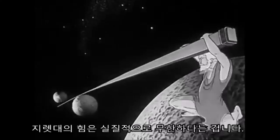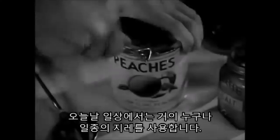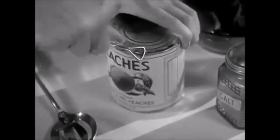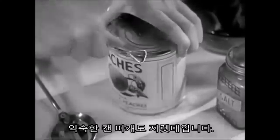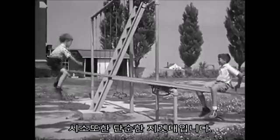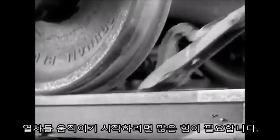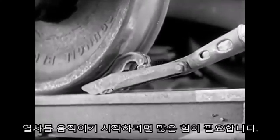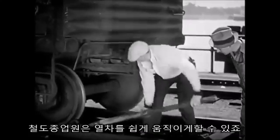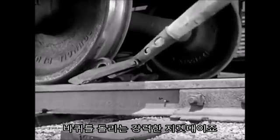What Archimedes meant was that the power of a lever is practically unlimited. Today, almost everyone uses some form of lever in his daily work. The familiar can opener is a lever with a sharp cutting edge. The playground seesaw is just a simple lever, too. It takes a lot of force to start a freight car moving, yet the railroad man can start the heaviest freight cars easily with a pinch bar, a powerful lever which turns the wheel.